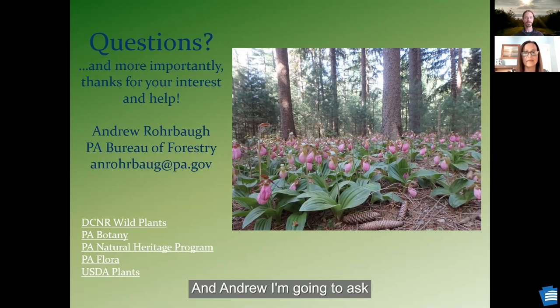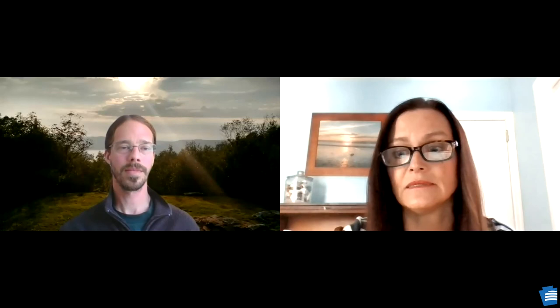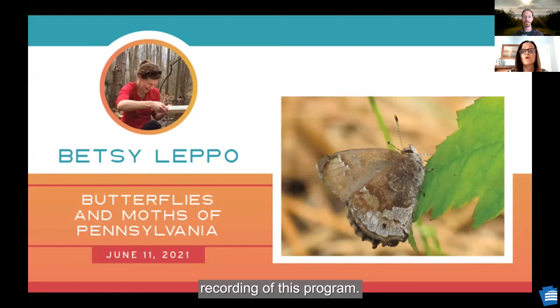We can't get to all of our questions today because we are about out of time. Andrew, stop sharing your screen. For those of you whose questions we did not get to, we're going to send those questions to Andrew and get them answered for you. You'll receive that along with your link to the finished recording of this program. We had several comments to Andrew from people saying that was awesome. Thank you everyone.